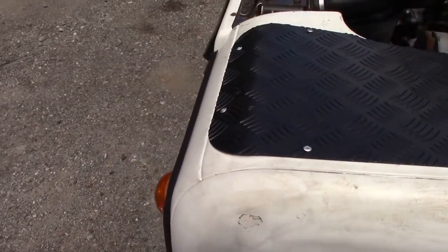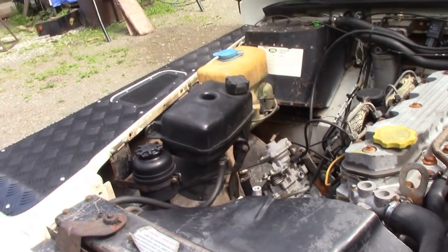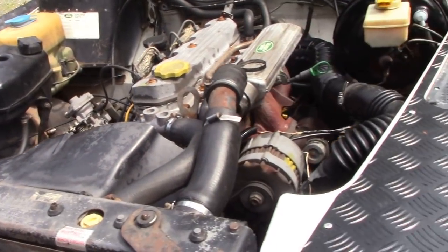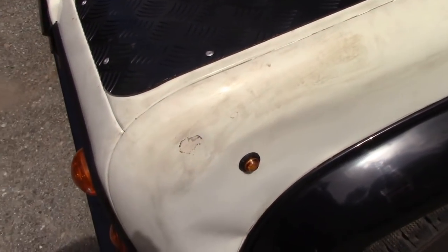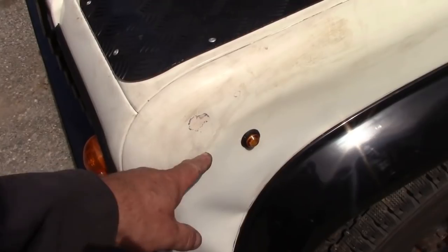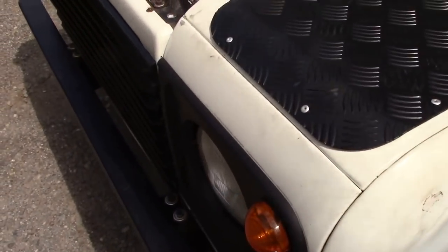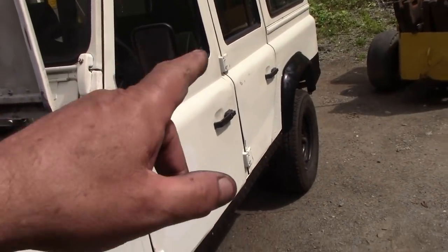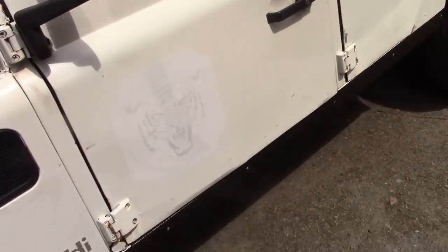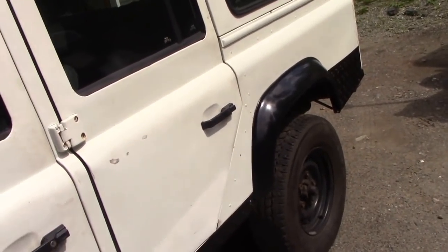This is supposed to have been through inspection and I don't think it's ever been anywhere near an inspection station. How can you tell? It's got these funky side repeaters on here — there's no reflector on there, and no reflector on the back. But it's got the obligatory black checker plate on, which is new — and that's new, and that's new.